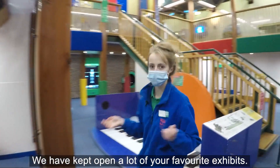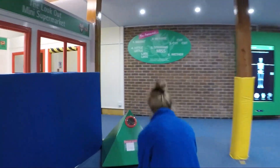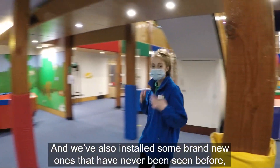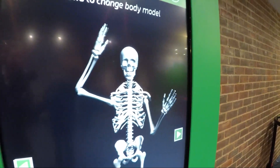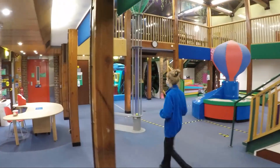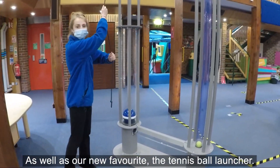We have kept open a lot of your favorite exhibits, and we've also installed some brand new ones that have never been seen before, like our exhibit here, body mirror, as well as our new favorite, the tennis ball launcher.